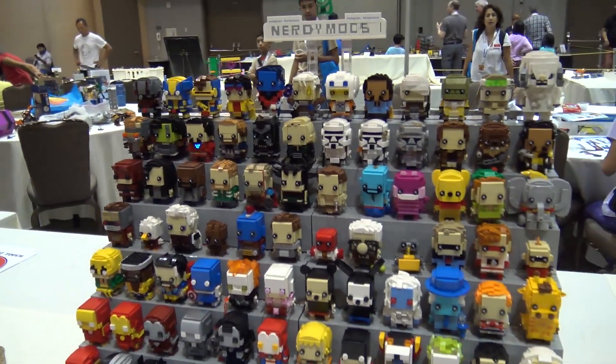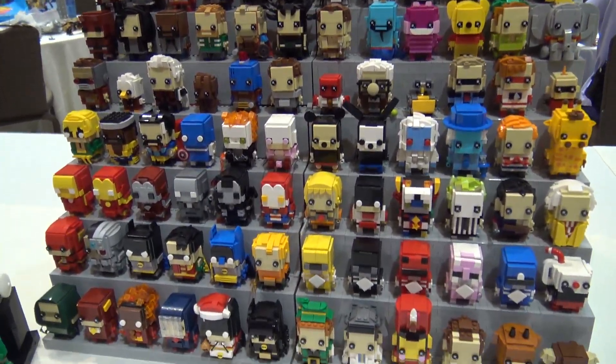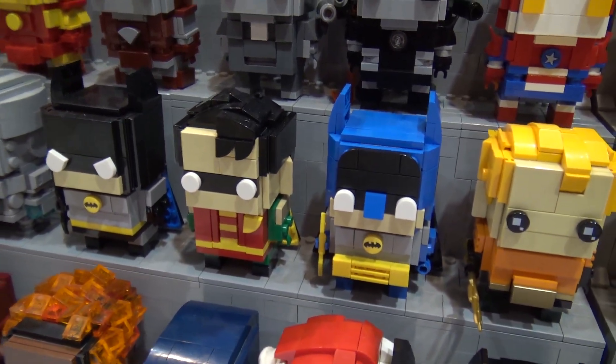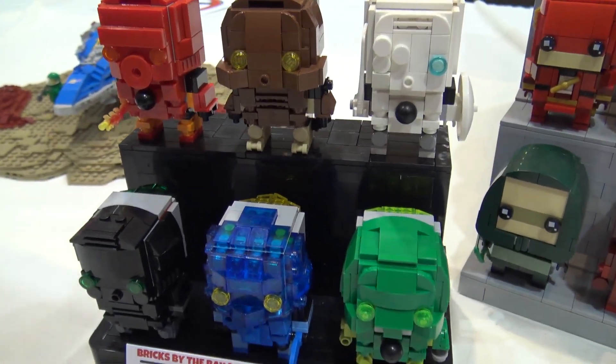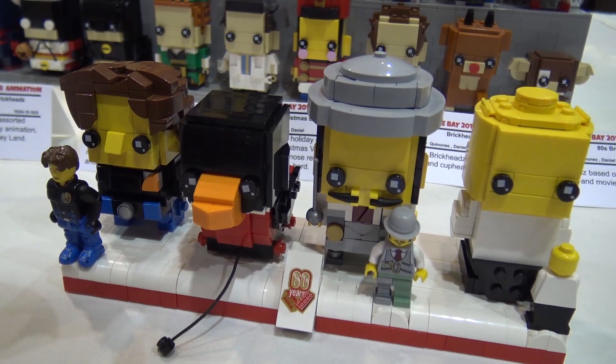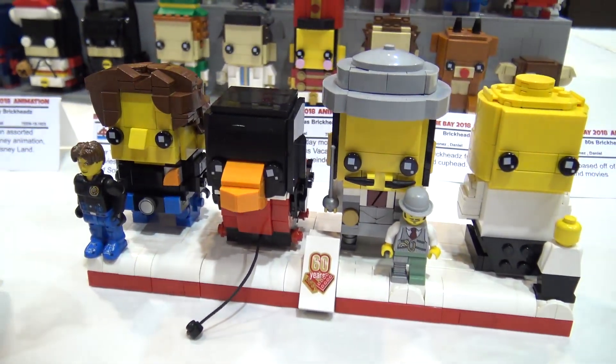My name is Daniel Quinonez and for Bricks by Bay 2018 I brought these custom brickheads. I did various things for this giant display. I did some for Lego themes like Bionicle, Jack Stone, and the Monster Hunters. That's not something you see built with brickheads very often — Bionicle and Jack Stone, a controversial theme.